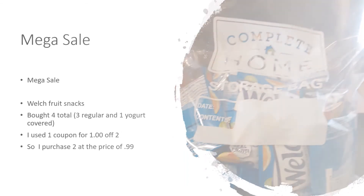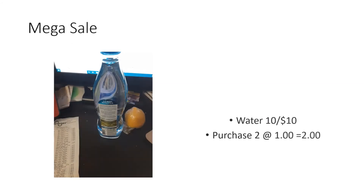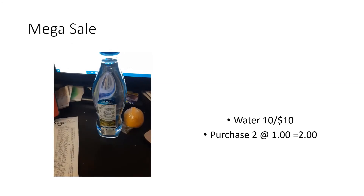I also purchased some water. They had a water 10 for $10 and I just wanted to try it out to see if it was good. It was okay — nothing I would purchase again, but for a dollar I didn't mind trying it out.